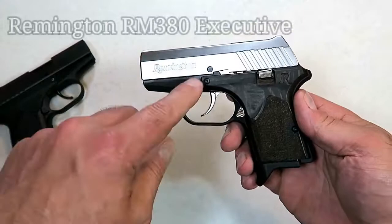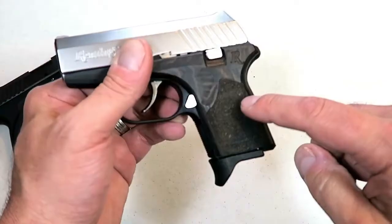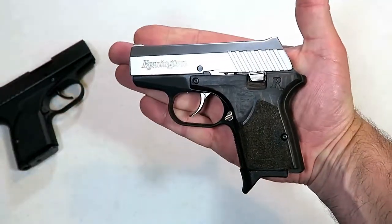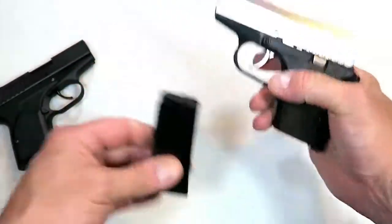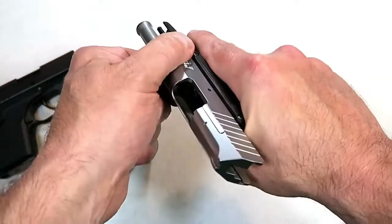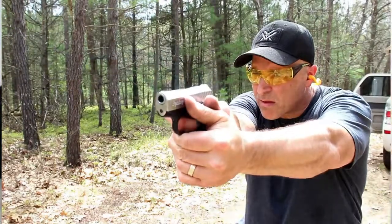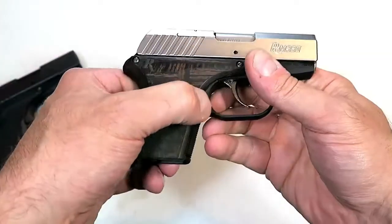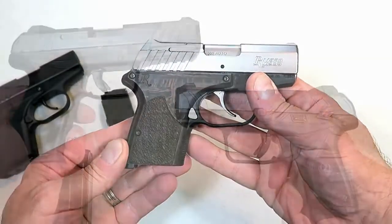In 2019 Remington revised the reliable RM380 and created an upscale RM380 Executive with a stainless steel slide, wood grain glass-filled nylon grips, and an aluminum frame. For a micro-sized 380 ACP handgun many people pocket carry, it weighs under 16 ounces loaded with six rounds. It comes with both an extended and flat base plate, and a double-action trigger pull that people really like. I found it extremely reliable through many types of ammo, and it has an ambidextrous magazine release.